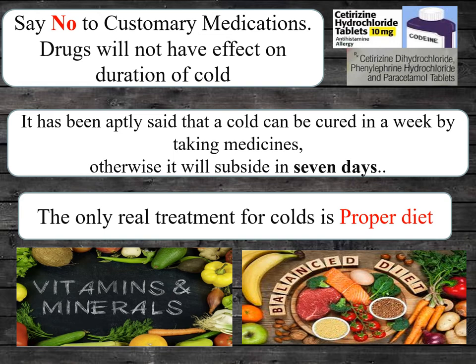The only real treatment for colds is proper diet. Ensure to take food which are rich in vitamins and minerals to avoid frequent cold attacks.